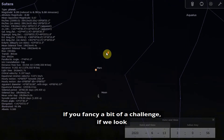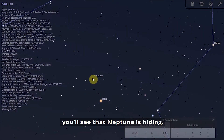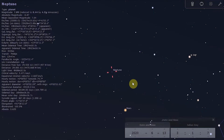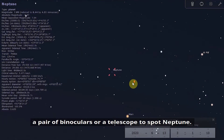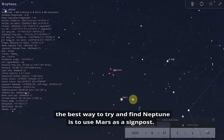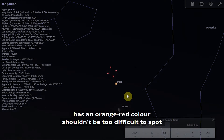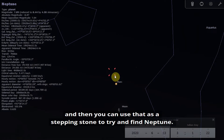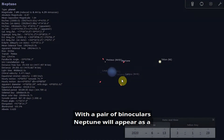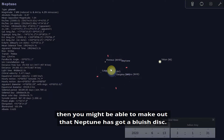If you fancy a bit of a challenge, look to the north of Mars and you'll see that Neptune is hiding. Neptune is definitely not a naked eye object — you will need a pair of binoculars or a telescope to spot it. The best way to find Neptune is to use Mars as a signpost: Mars appears above the moon, is nice and bright, and has an orangey colour. Then use that as a stepping stone to find Neptune. With binoculars, Neptune will appear as a pinprick of light, and with a small telescope you might be able to make out that it has a bluish disc.